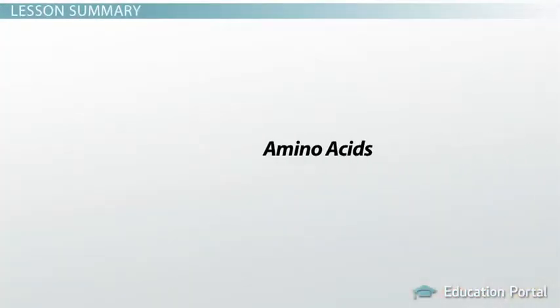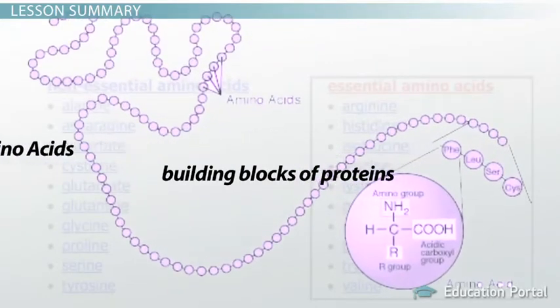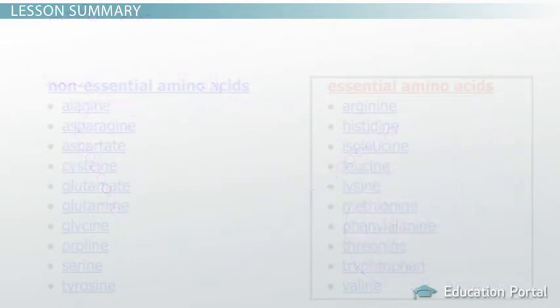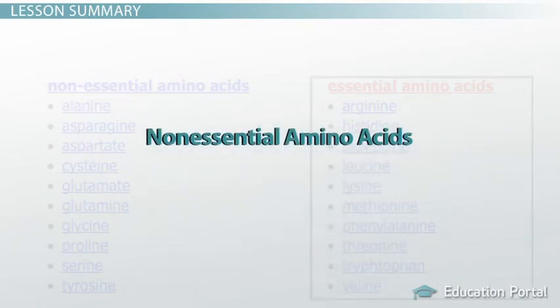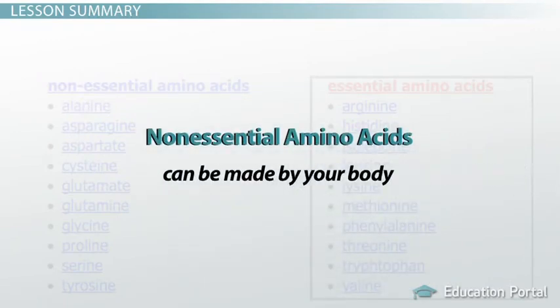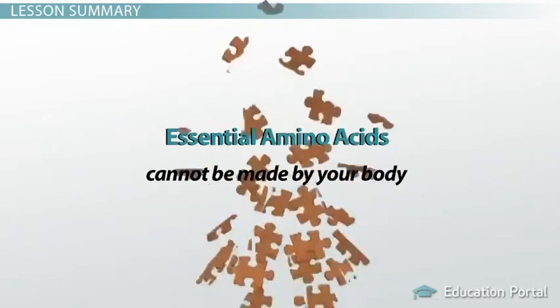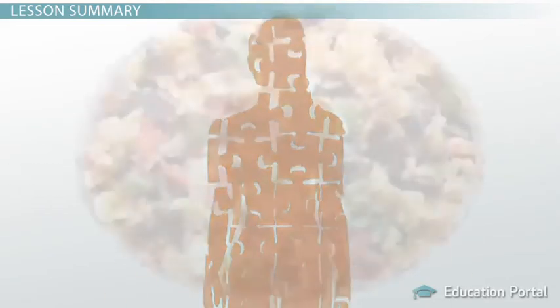Let's review. Amino acids are the basic building blocks of proteins. Of the 20 amino acids needed by the body, half are referred to as non-essential amino acids, which means they can be made by your body, and half are referred to as essential amino acids because they cannot be made by your body, so it is essential that you eat foods that contain them.